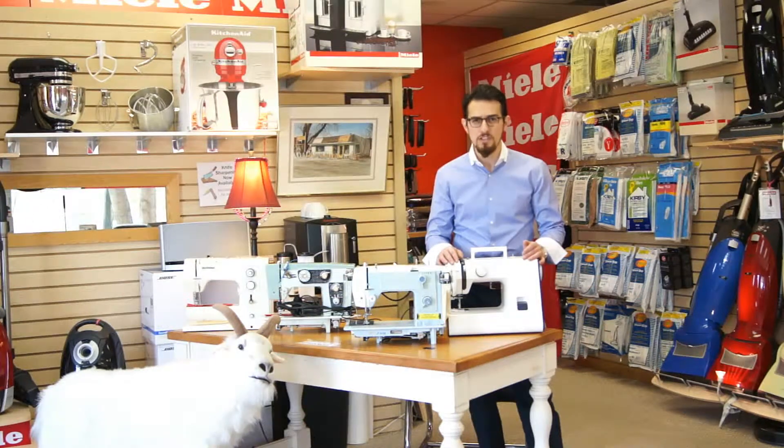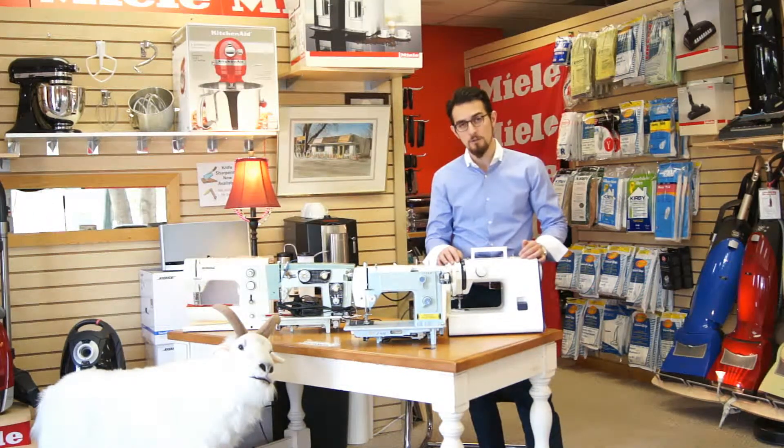If you have an old Singer, Brother, Necky, Bernina, Elna, or Pfaff sewing machine, we are authorized to work on all brand new and old model sewing machines.